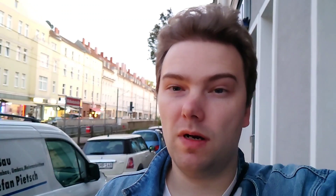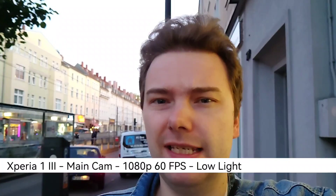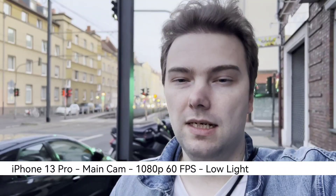So what do you think about this camera comparison? Is the iPhone really the clear winner like most people would say? How does the periscope zoom on the Xperia 1 III compare to the iPhone's 3x zoom lens? What about low light? Write it down in the comment section. A like, share and subscribe, and until next time — bye!